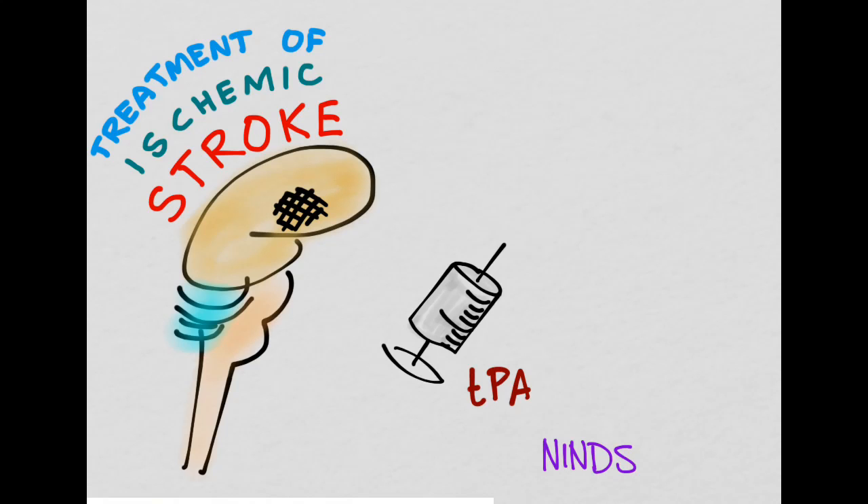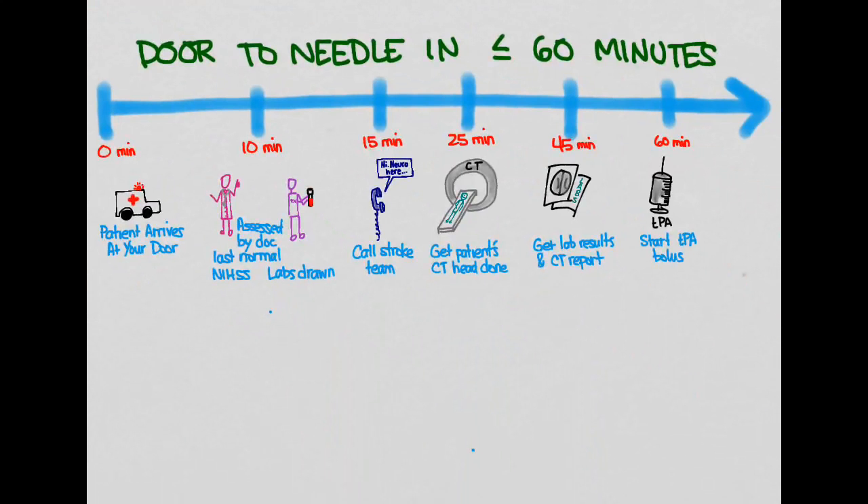We are really under time pressure here — we're working against two clocks. The first clock is that we want to give TPA within three hours of onset of symptoms. The second clock is that we want to give TPA within one hour of the patient arriving to our emergency department, which we call the door-to-needle time.